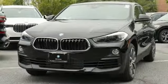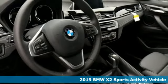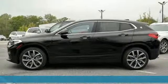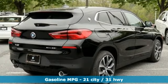Here's a new 2019 BMW X2. A rebel inside and out, this playful and engaging X2 is the perfect excuse to get a little crazy. You'll look forward to every drive with features like these.